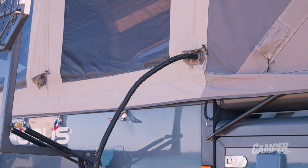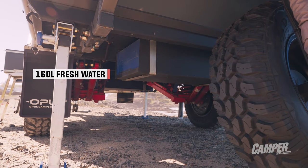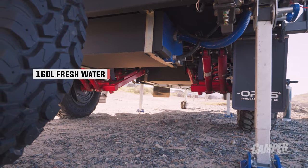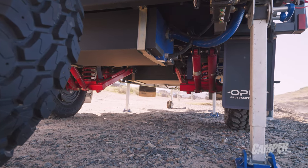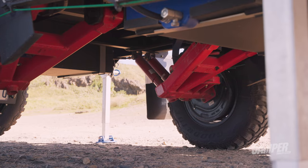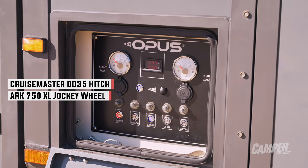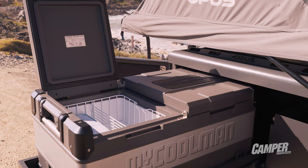The big thing for me was the chassis. You look under 99% of imported campers and they're all going to have the exact same frame. This thing has got stringers, it's got a narrower drawbar to cut down weight, it's got a C-frame underneath the box itself — and that's where you get that huge weight saving. It really shows that they've thought about this product and it's not just another off-the-shelf with an inflatable tent on it.